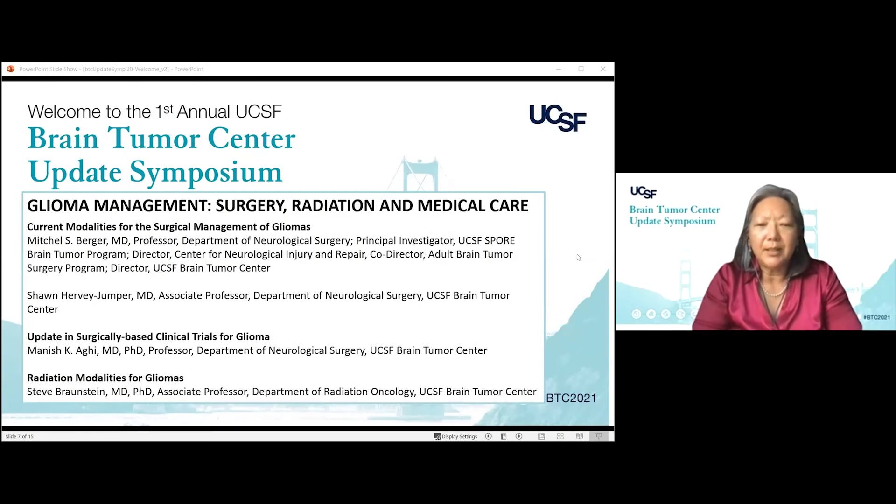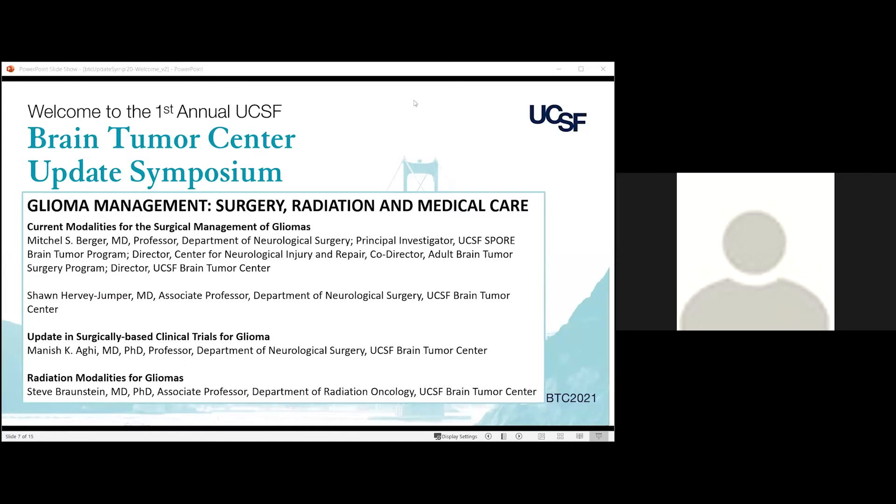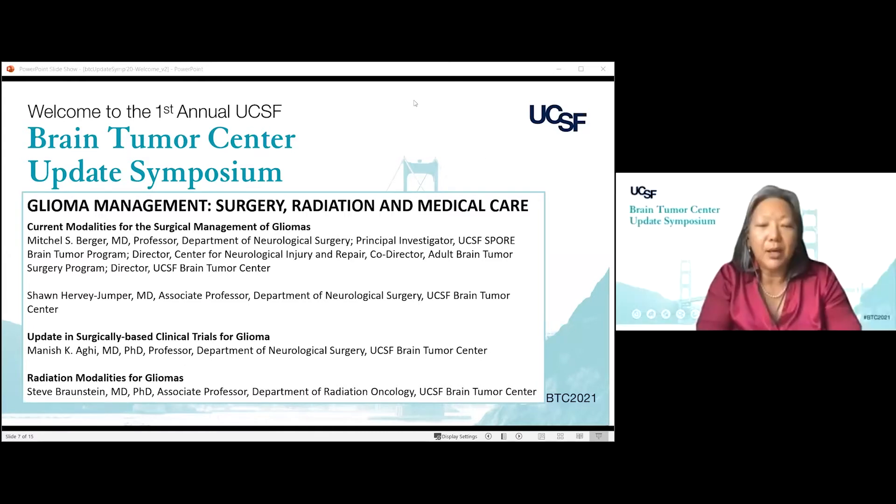Managing patients with glioma is multidisciplinary, and we are very fortunate to have a fantastic radiation oncology team. I'd like to introduce Dr. Steve Bronstein. He is an associate professor in the Department of Radiation Oncology. His expertise is in modern radiotherapy techniques, and his research focus is to integrate these modern multidisciplinary therapies — not to improve our outcomes, but really to minimize acute and long-term recovery from these. I'd like to go ahead and hand it over to Steve.